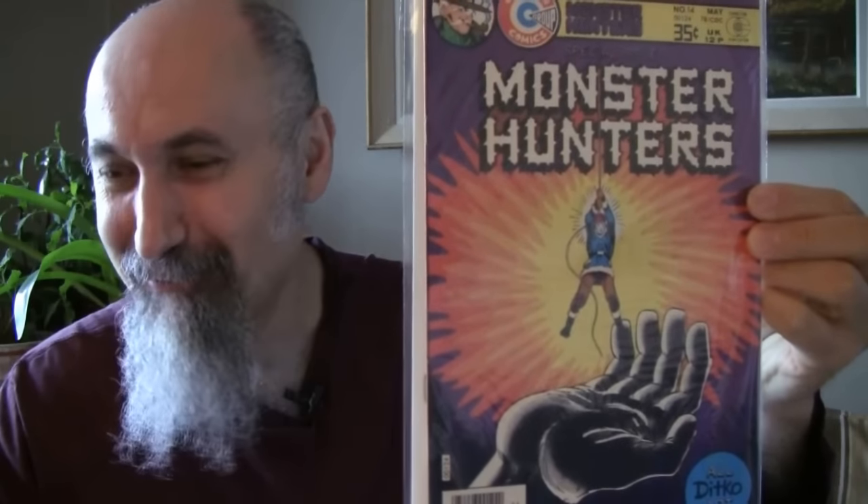The Atom number 24 from 1966, cost $1.19, graded 1.5 to 1.8 — centerfold is detached, but story intact, comic is complete, inside pages nice and clean. We'll take it. Tower of Shadows number 3 from 1970 — I do have Tower of Shadows number 1 — this is a lower grade, cost $1.39, graded at 3.